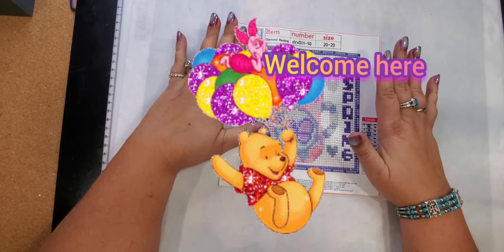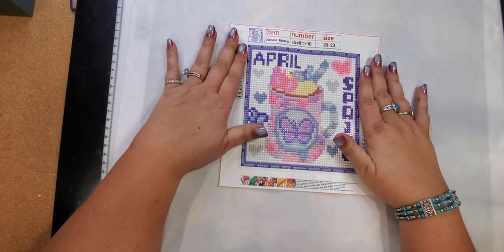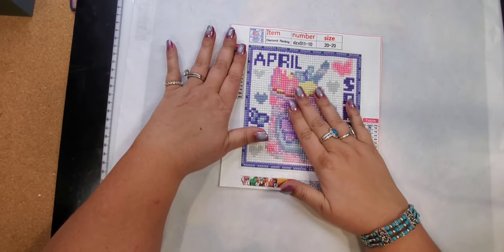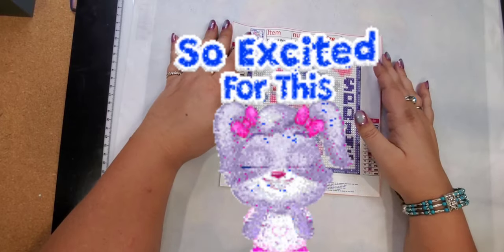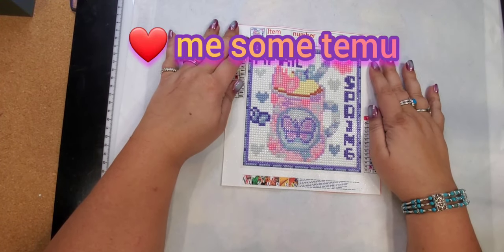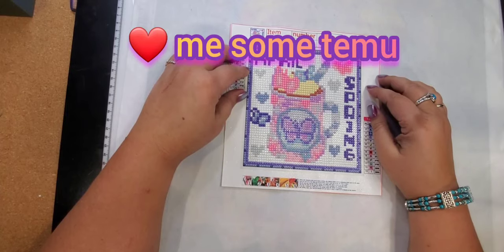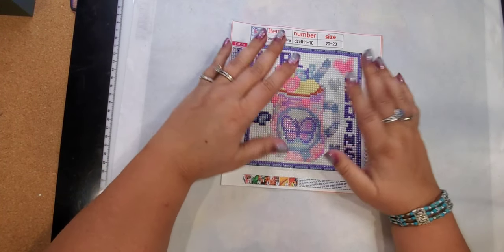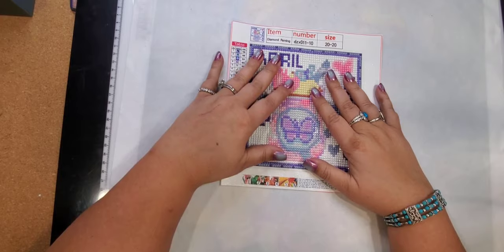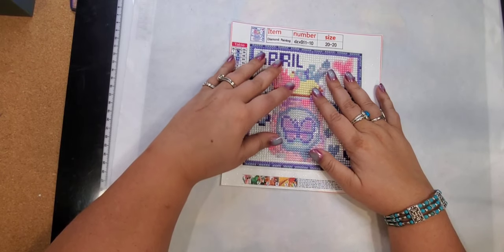Today I've got a Temu haul of diamond paintings. I'm really excited about this one — actually, I'm usually excited about all my hauls. I just love Temu. I am an influencer and an affiliate with Temu, but all the paintings I'll be showing to you tonight, I did pay for myself.